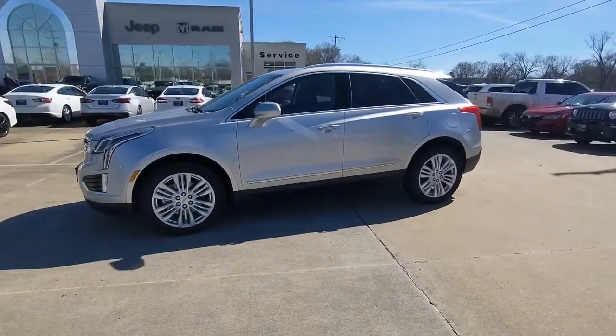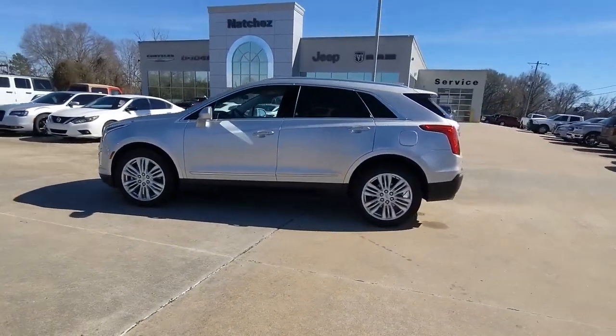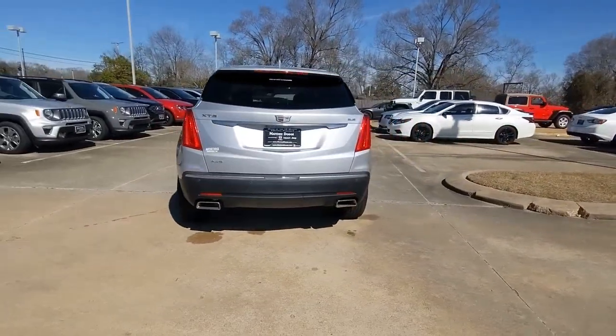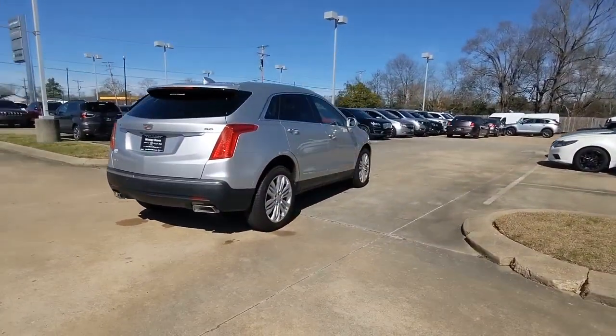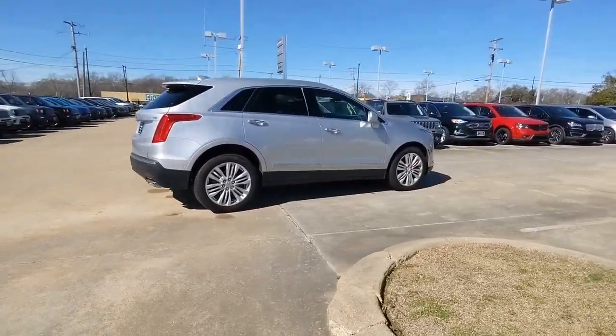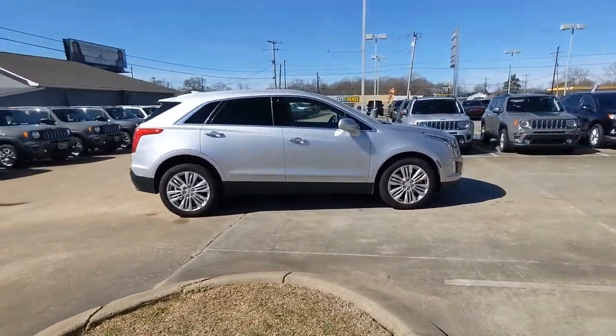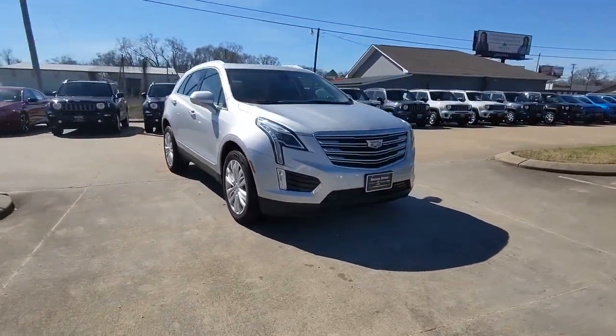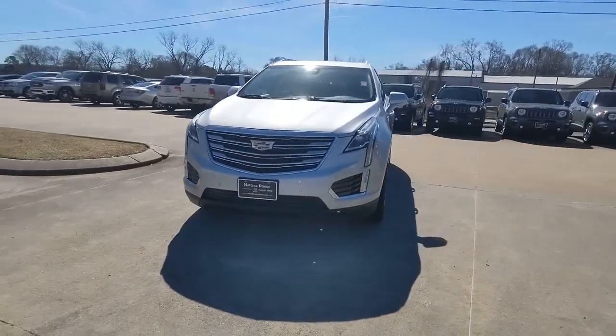Get into the 2019 Cadillac XT5. With less than 60,000 miles on the odometer, this vehicle provides excellent value. Control the ride in comfort, safety and sophisticated refinement in the XT5 crossover. It's smart technology, innovative design and understated premium styling defy convention.